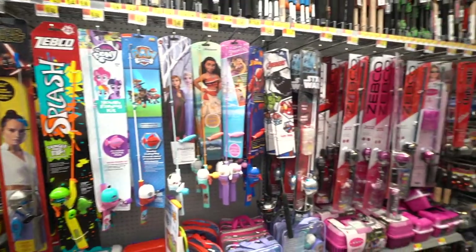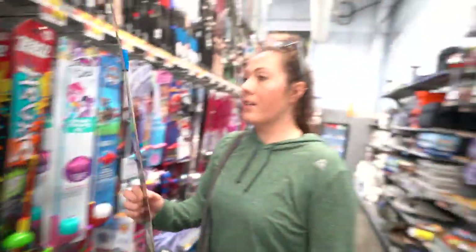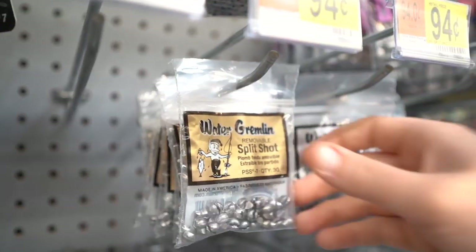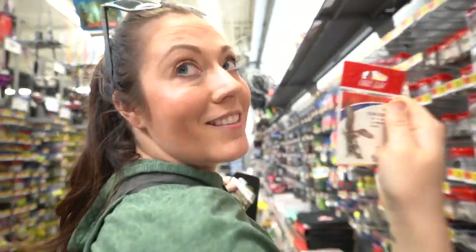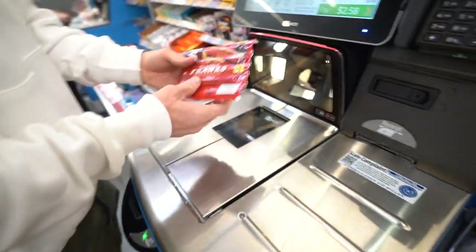Making our way back to the fishing gear. I think we're both gonna rock these Star Wars ones — look, they got a guy's one and a lady's one. We've got to get bobbers, weights, lures, lines, and hooks — we got to get everything. Bobbers, check. Weights, check. Last but not least, we got the hooks. Now we just need some bait. We're thinking hot dogs — classic franks, baby.